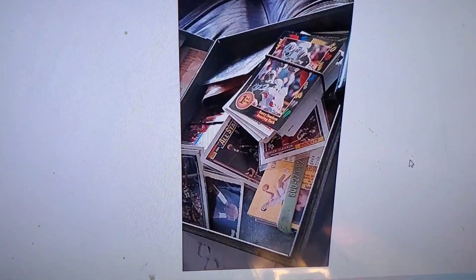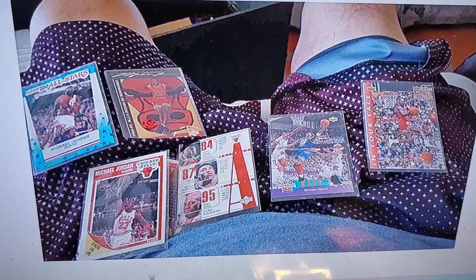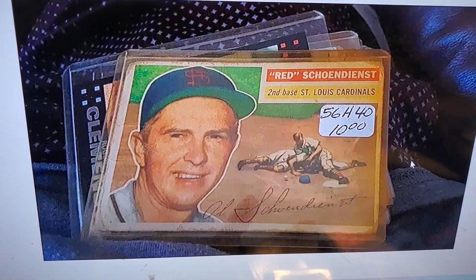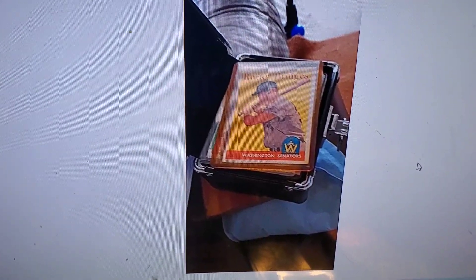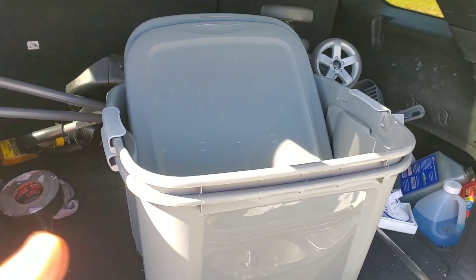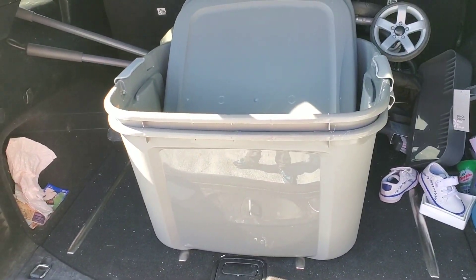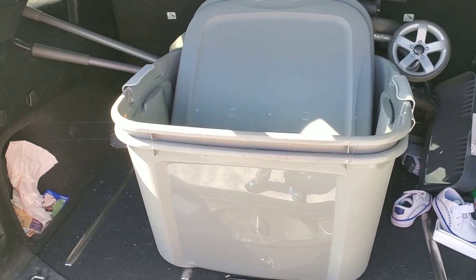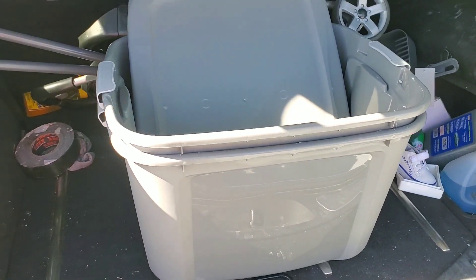I'm going to double check that everything I see in the photos is actually there — some Jordan cards. I'm excited to go pick it up. This is all I know from these photos. It's going to be $200 and it's about two hours away. One tip to always remember when picking up collections: bring at least two bins of your own, because you never know if the person wants to keep their boxes or if they're falling apart.